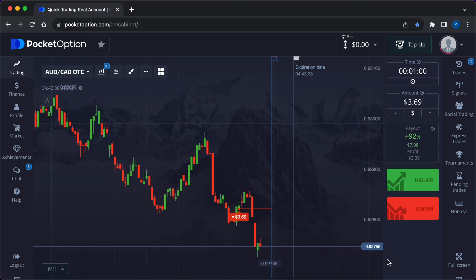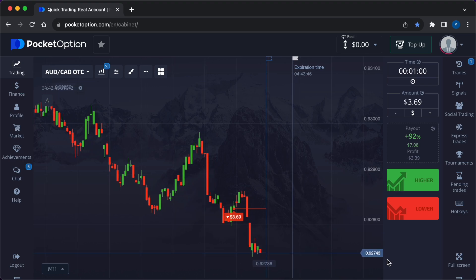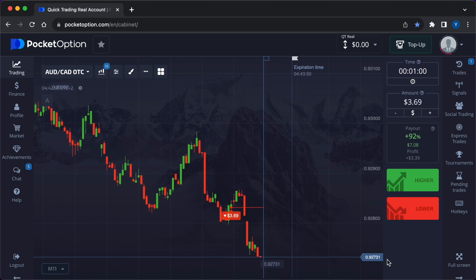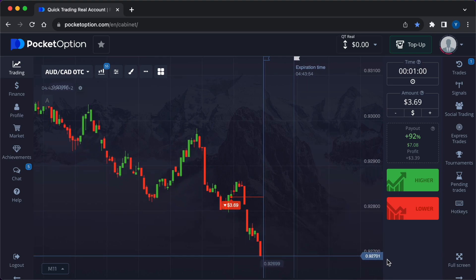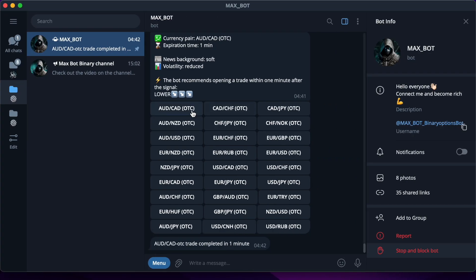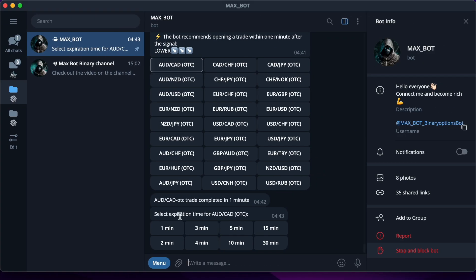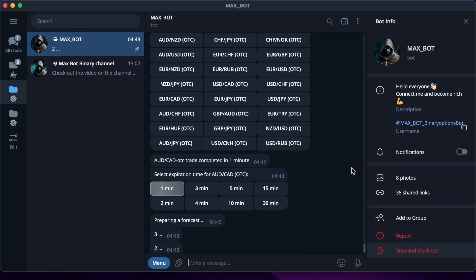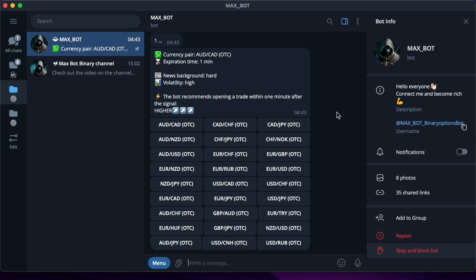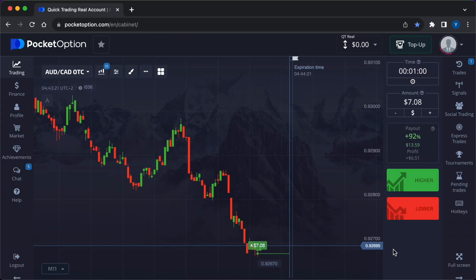The developers have put a huge amount of effort and intellectual resource into this tool. The bot is able to use such important tools for every professional trader as technical analysis, candlestick analysis, and price action. The robot allows each user to receive unlimited signals. The deal closed in the plus side — three dollars and 39 cents profit. Now I will invest seven dollars and eight cents. Higher — that's what MaxBot tells me to do. I hit the green button.